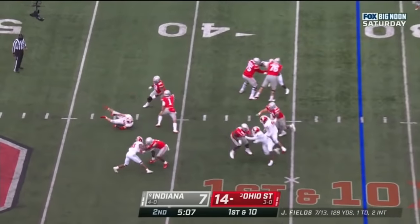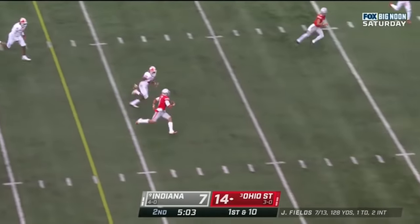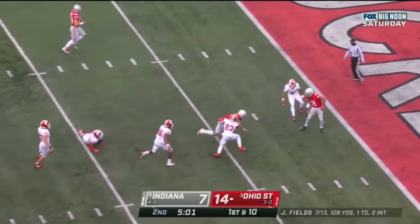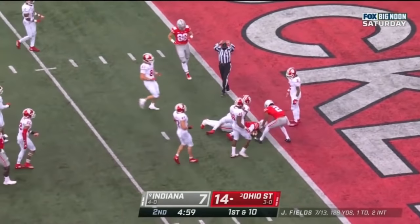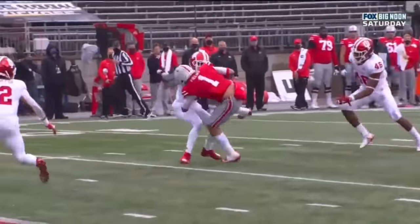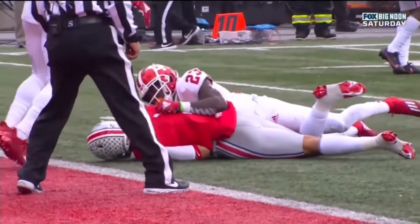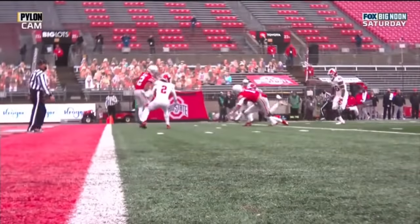Fields again to throw it. In trouble. Fields breaking tackle. Steps up. Watch the run — look at the burst. And Fields all the way down to the one-yard line. McFadden made him bail the pocket. Couldn't bring him down.